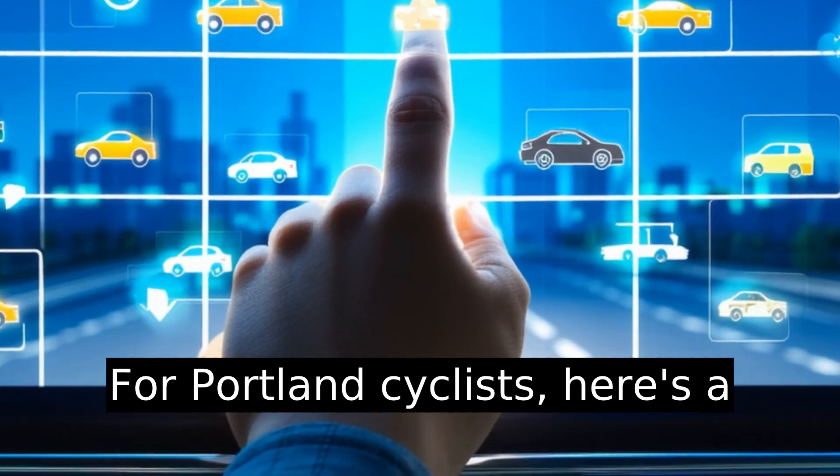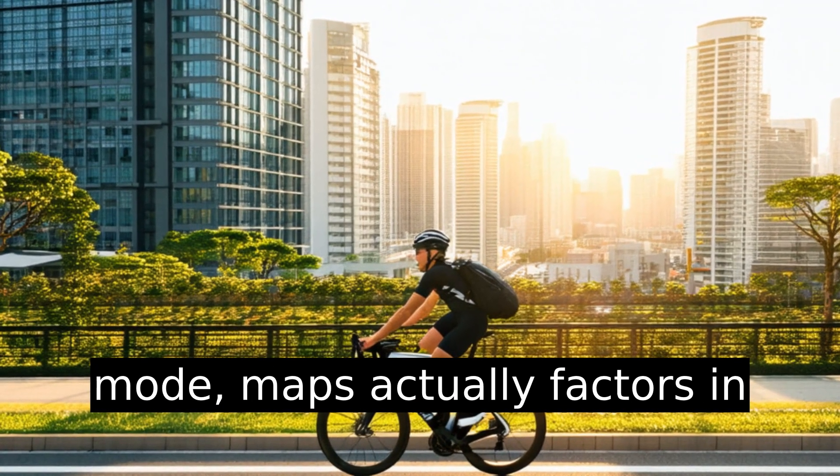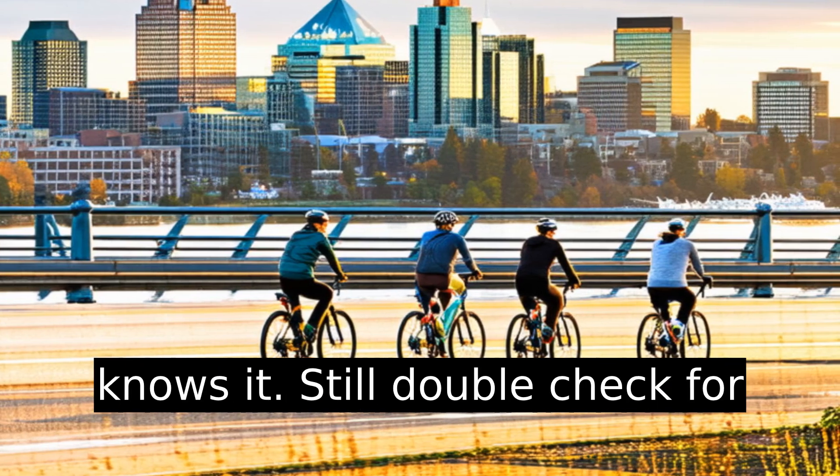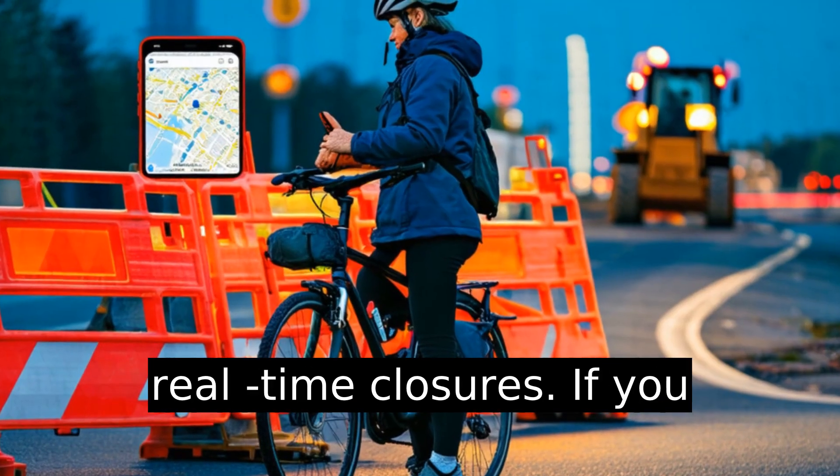For cyclists, here's a bonus: when switching to bike mode, Maps actually factors in bike lanes and elevation. This city loves its bikes and Google knows it. Still, double-check for real-time closures.